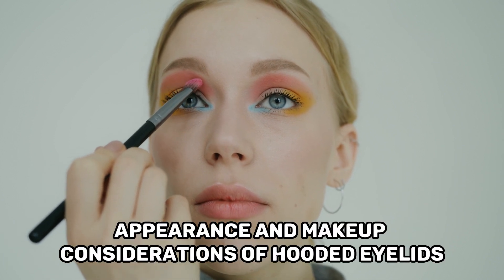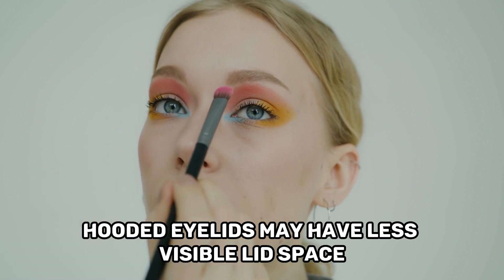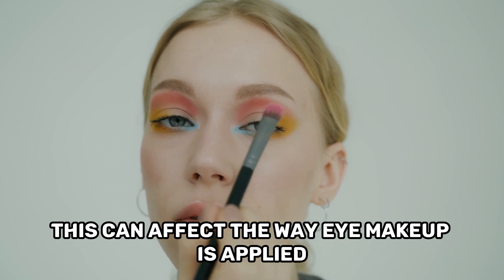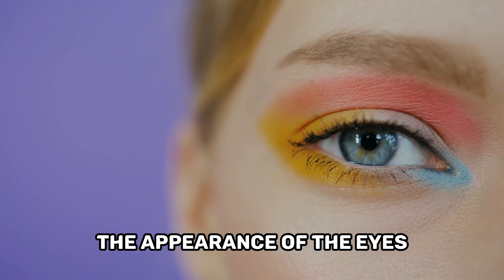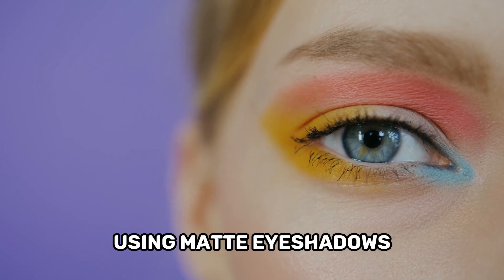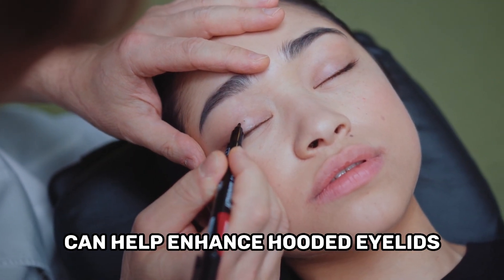Appearance and makeup considerations of hooded eyelids: Hooded eyelids may have less visible lid space due to the lack of a defined crease. This can affect the way eye makeup is applied and may require specific techniques to enhance the appearance of the eyes. Techniques like tightlining, using matte eyeshadows, or applying eyeliner on the upper waterline can help enhance hooded eyelids.